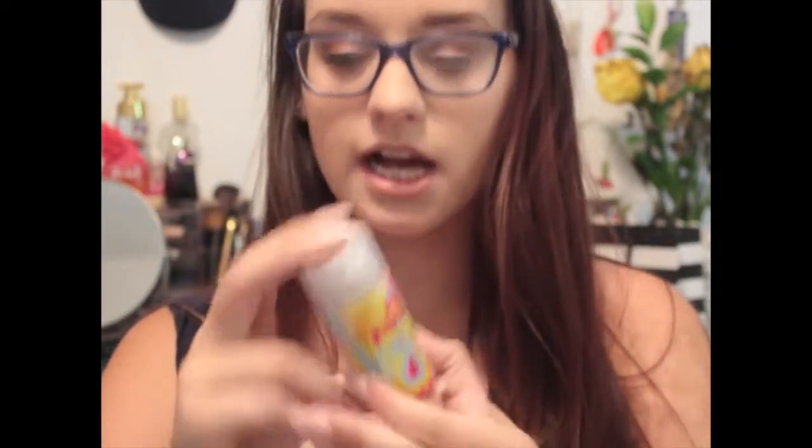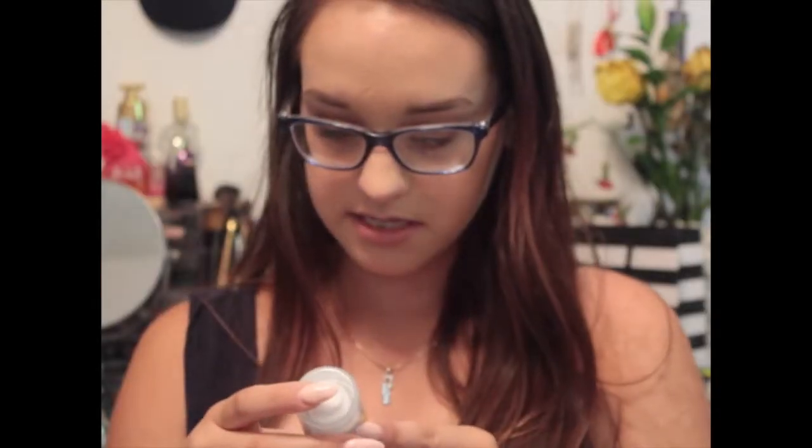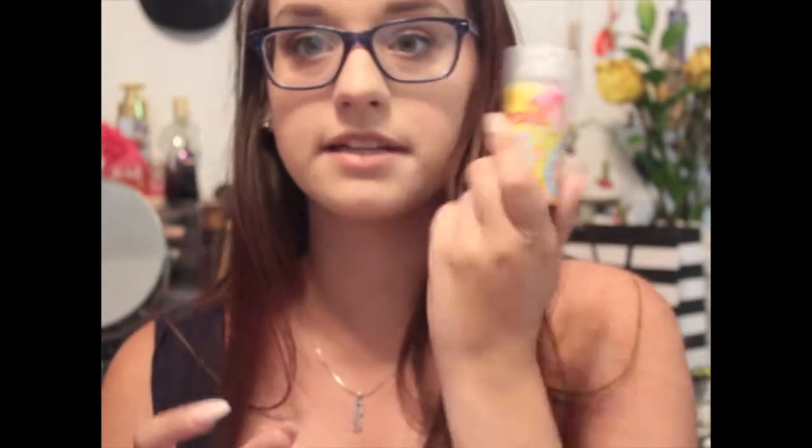Here's my second box - this is the actual June box, so that one was my extra box. In my last box I got the Amika hair mask, and in this one I got dry shampoo from the same brand. This retails for $24 for the full size and again it says you can use it on all hair types. I actually really like dry shampoo, so I'm definitely going to try that one out and see how it is.